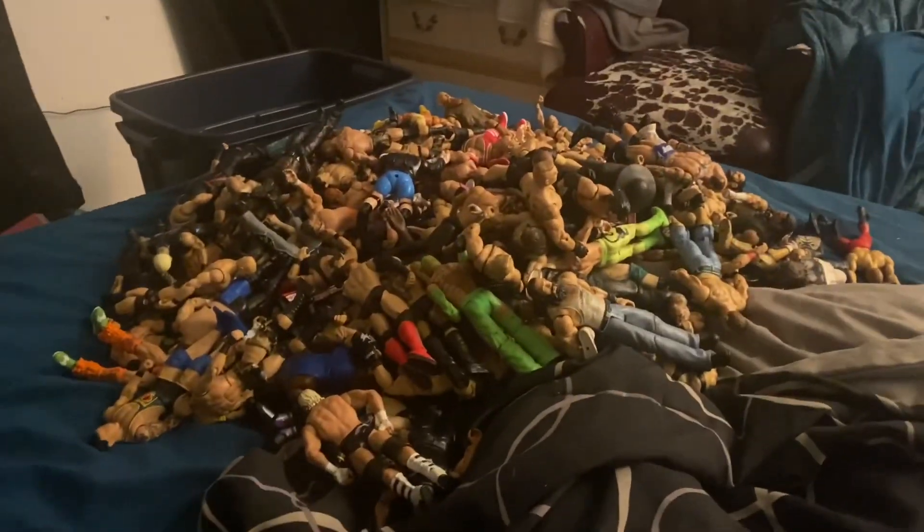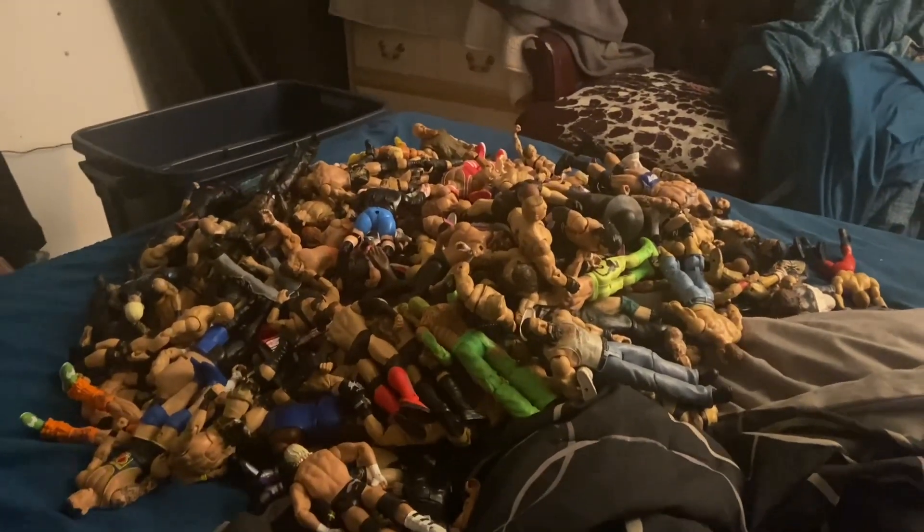I recently got a crap load of figures — it is not even funny. My collection has built up quite a bit and I'm finally going to do a collection video on every figure I got. So without further ado, let's get to it. As you can see, big old pile right here. I got a bunch of new ones — let's not waste any more time. I'm just gonna pull out random figures, not in any particular order.